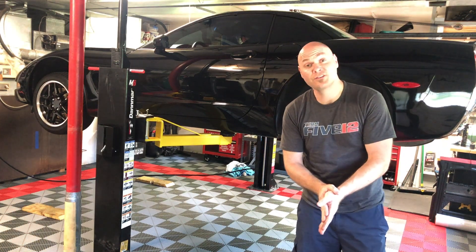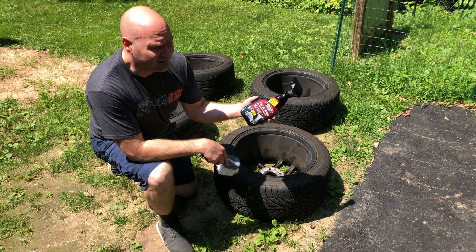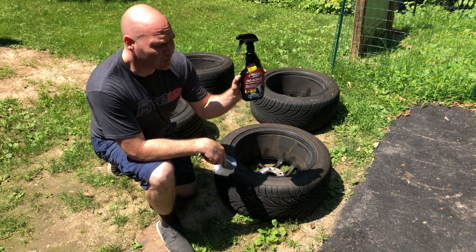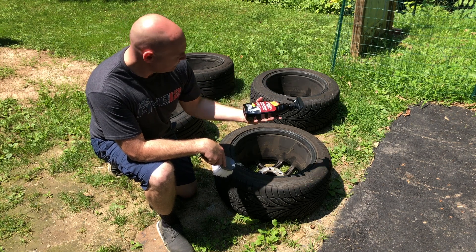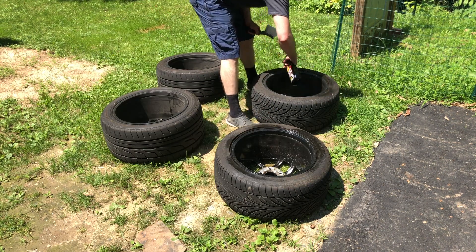Three more to go and we'll get started cleaning. I decided to use the TLC version of wheel cleaner called No Scrubs — we'll see how this does.